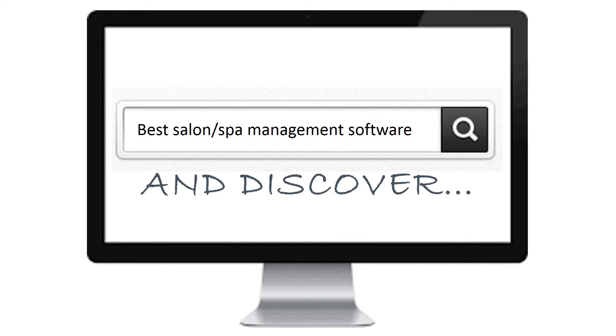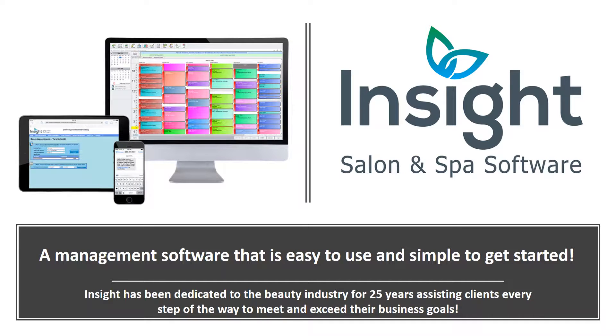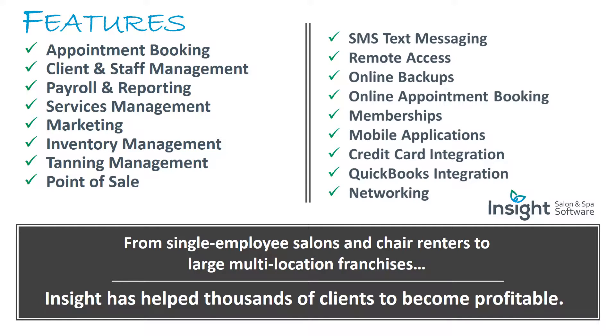They typed in 'best salon spa management software' and discovered Insight Salon and Spa Software — a management software that is easy to use and simple to get started. Insight has been dedicated to the beauty industry for 25 years, assisting clients every step of the way to meet and exceed their business goals.